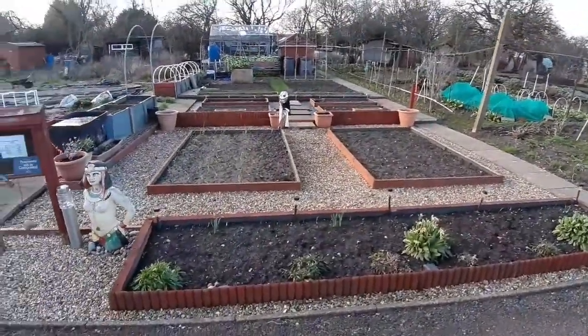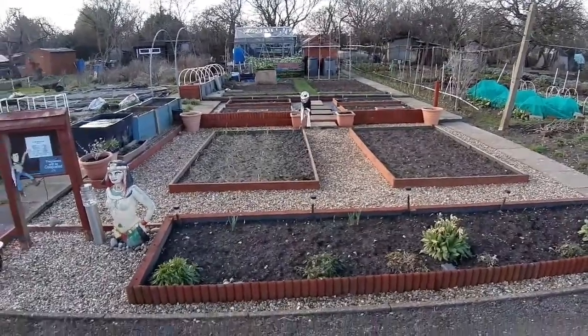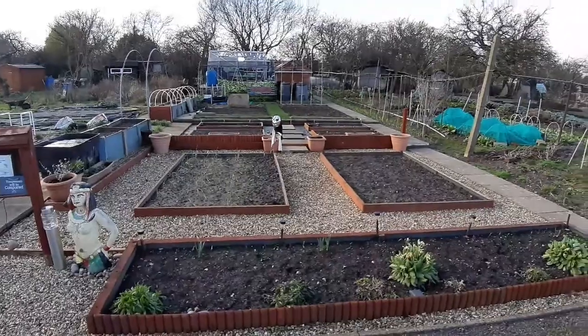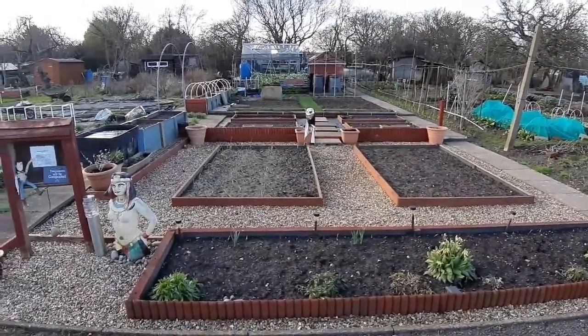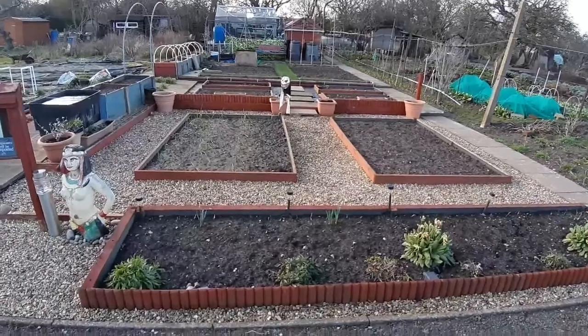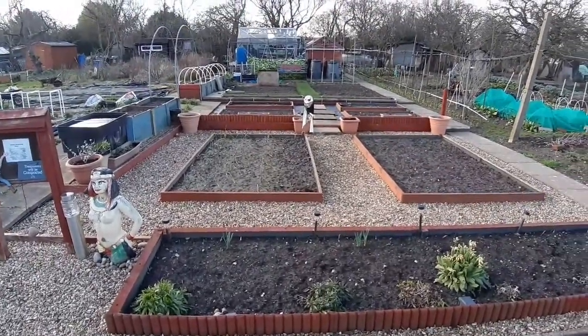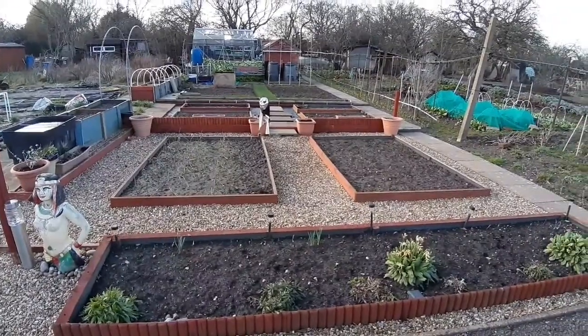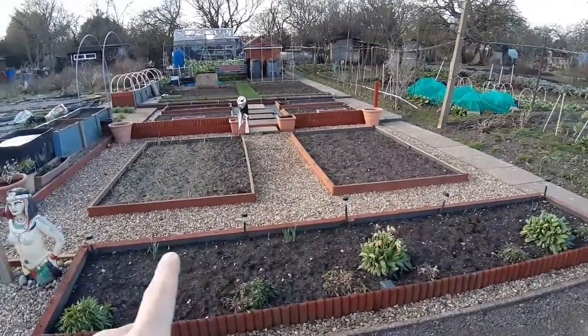Everything's looking pretty good, but I haven't been able to do a lot due to the weather we've been having over recent weekends — just storm after storm after storm. Everything's absolutely soddened, even my garlic, so I've got to re-hull the garlic, aerate them out, and hope they survive.